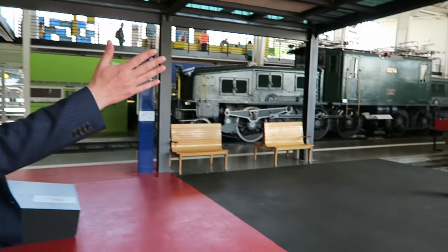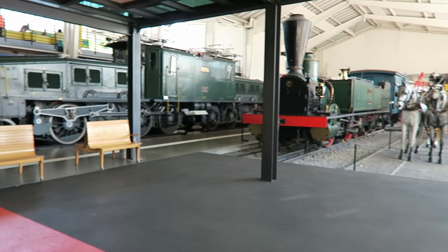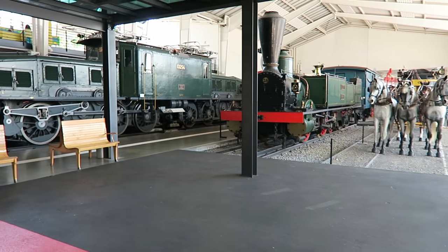This is part of our special exhibition, and this is our guide. You notice that the longest railway tunnel in the world was opened in June this year, here in Switzerland. So they have a special exhibition about the Gotthard Base Tunnel, and here you can see the evolution of transport over the Gotthard.